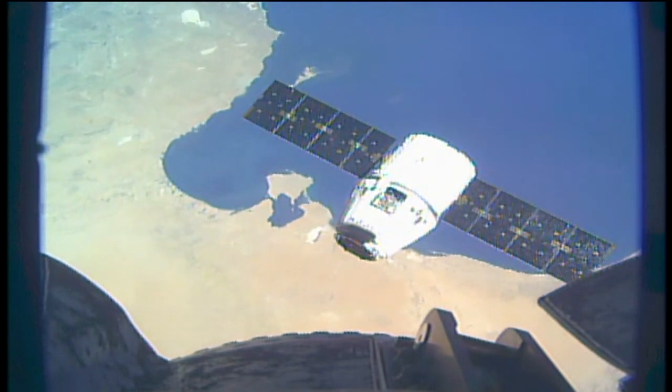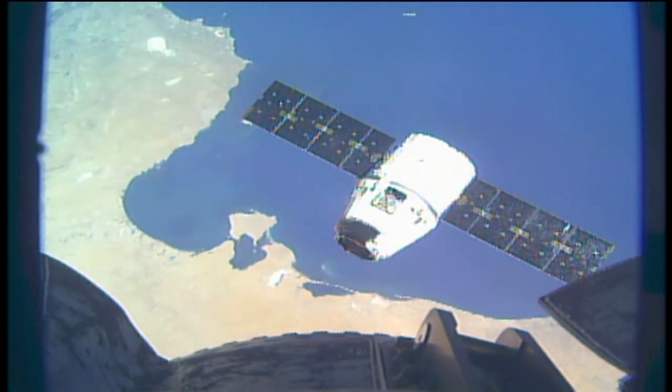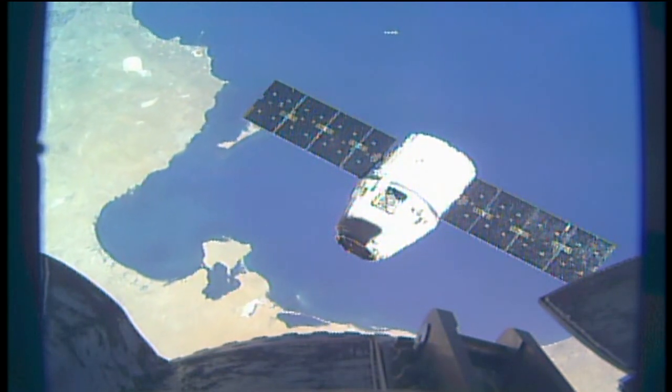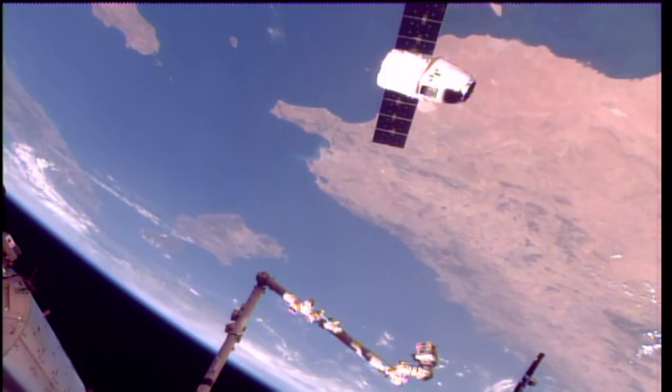Paolo Nespoli aboard the International Space Station working with U.S. astronaut Jack Fisher at the Cupola workstation. The International Space Station and Dragon capsule are now at the northern end of Africa, passing over the Mediterranean Sea approaching Greece.